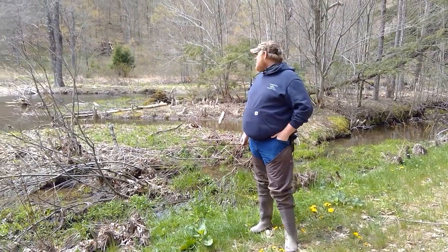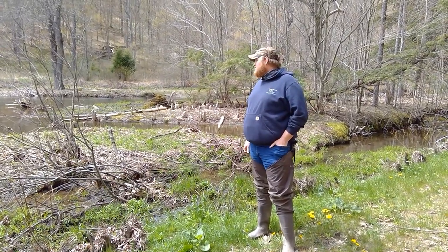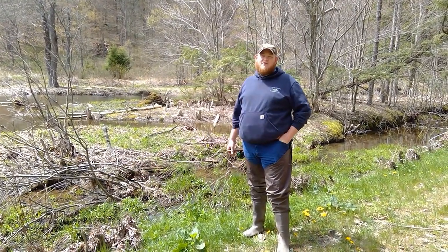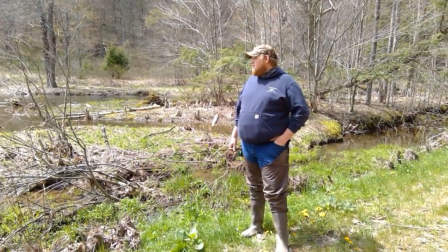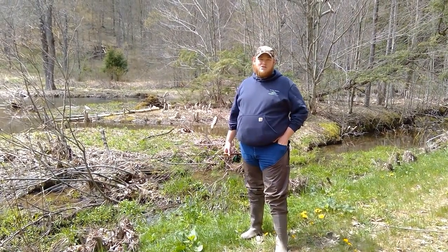Our friends the beavers have created this big wetland complex, creating great habitat for themselves, other species, the fish, and provided some great environmental benefits. This dam will be here for a long time until the beavers have eaten themselves out of house and home and move on.